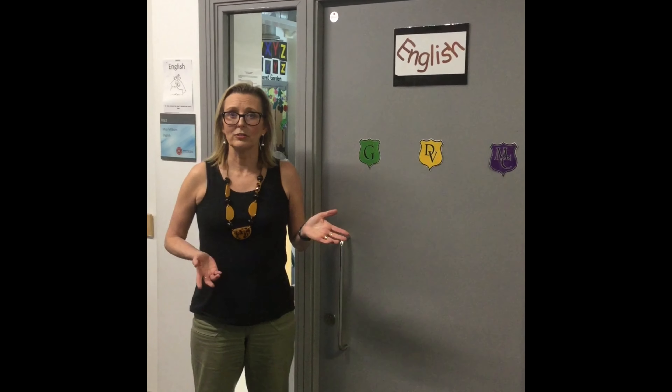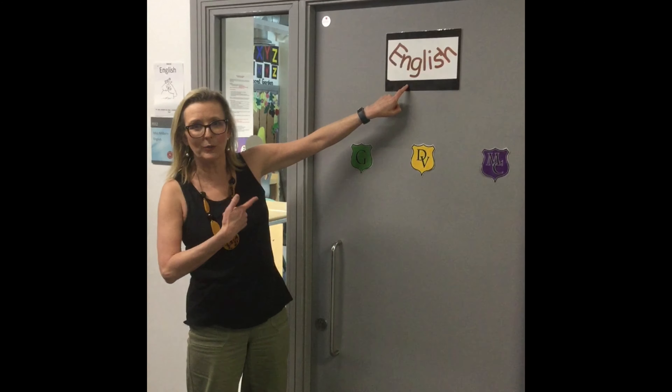Shall we have a look at some of the classrooms? This one is an English room. Let's go inside.